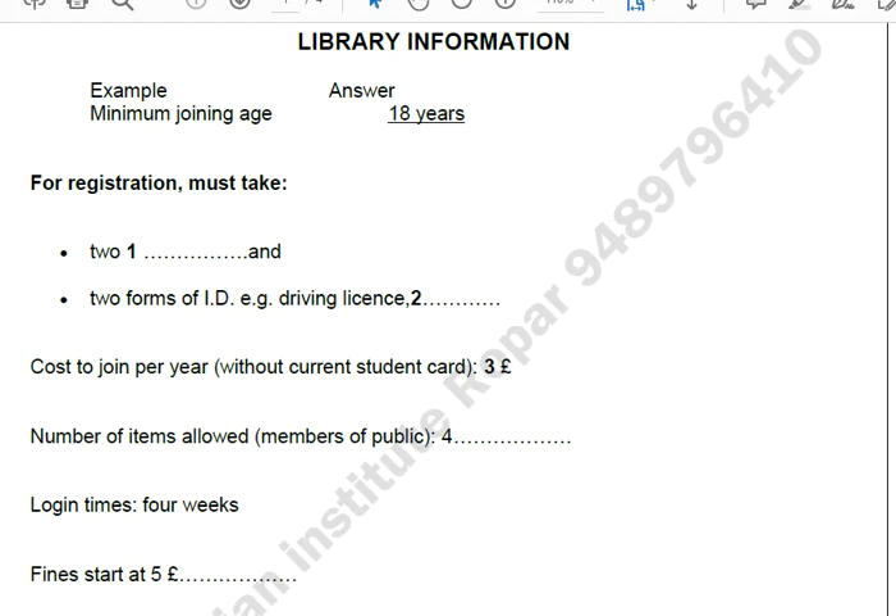Good morning, North College Library. How can I help you? I was wondering if it was possible to join the library. Are you a student at North College? No, I'm not, but someone told me it was possible to join even if I wasn't. That's right, it is. Are you over 18? That's our minimum joining age. Yes, I am. That's no problem then. Could you tell me what I have to do to join? Well, you'll need to come into the library and fill out some forms. You'll also need to bring two passport photos with you. We also need two documents for ID, so a driving licence would be fine.